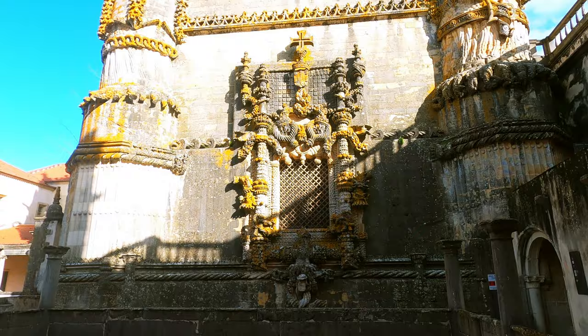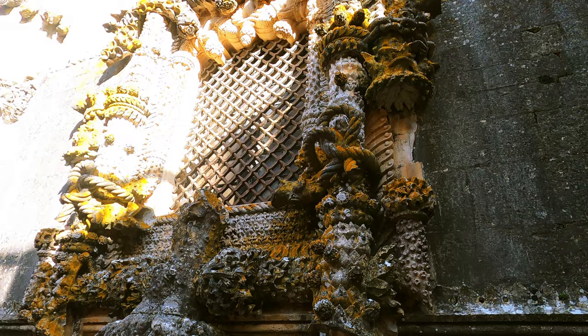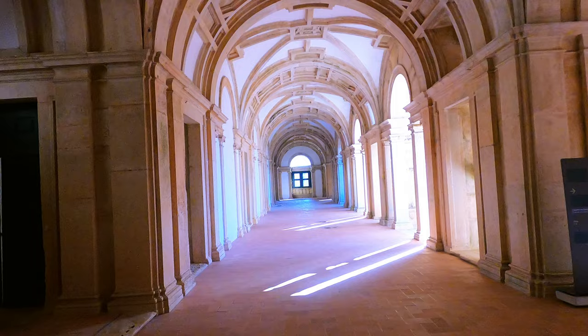In the 15th century, a rectangular nave was added to the round church. Outside it is very richly decorated with gargoyles, statues, robes, and Templar crosses. The chapter window on the western facade of the nave is decorated with octopus tentacles and vegetal elements, designed by architect Diego de Arruda.